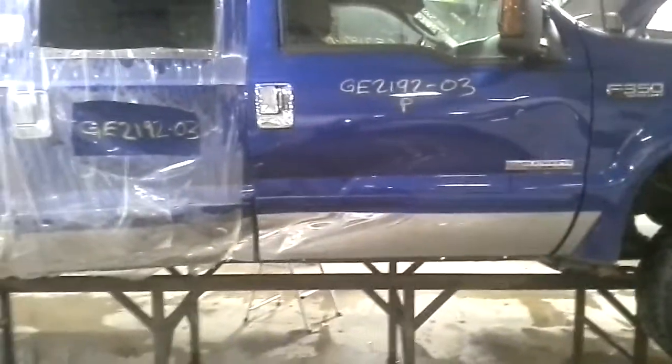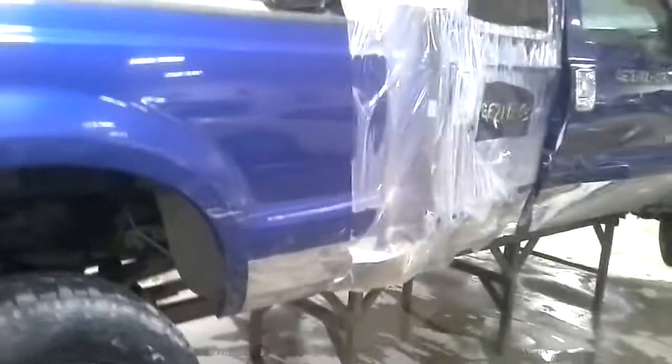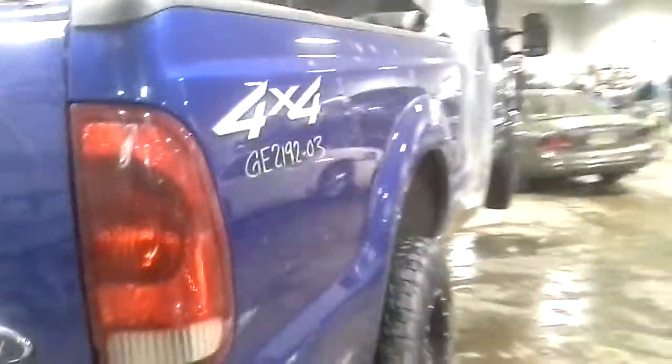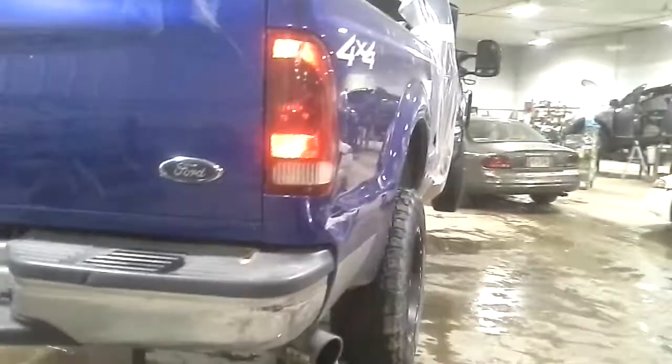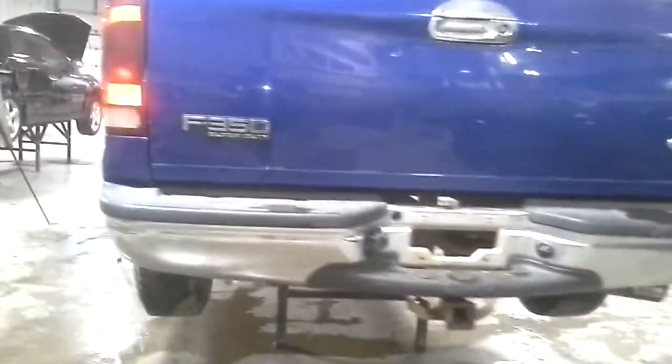Right-hand side damage, full force to the cab. Damage in the box as well — does not appear to be pre-existing damage.